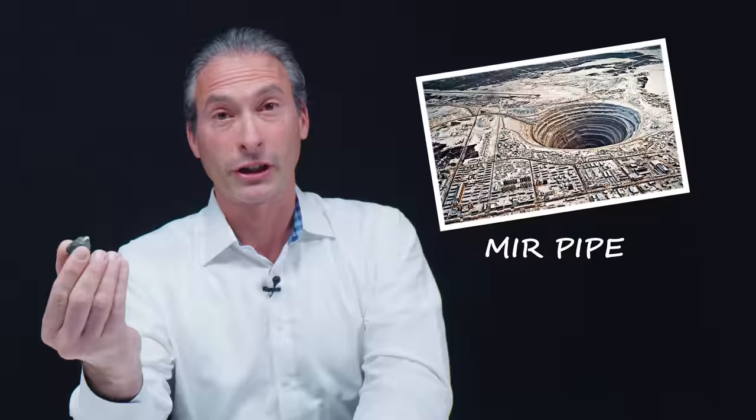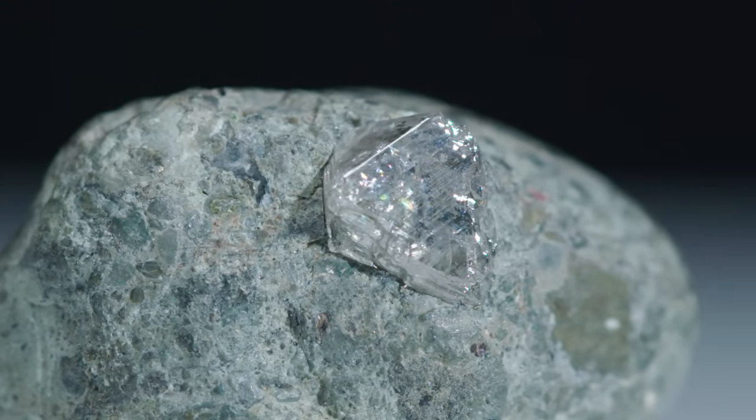These are from the mirror pipe in Russia. The clarity on this one. Yeah. Oh my gosh.